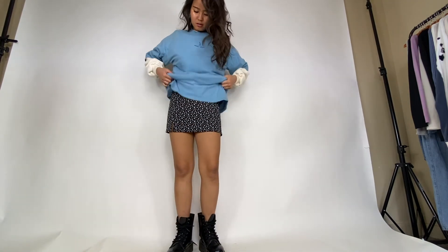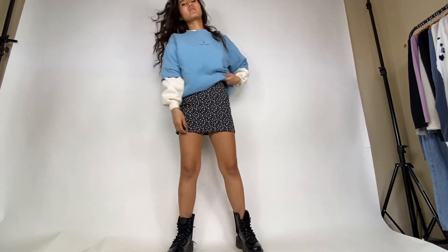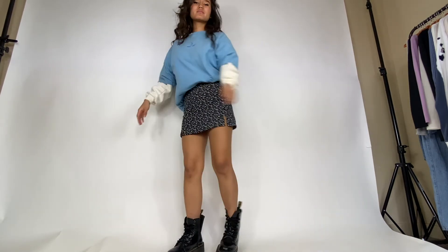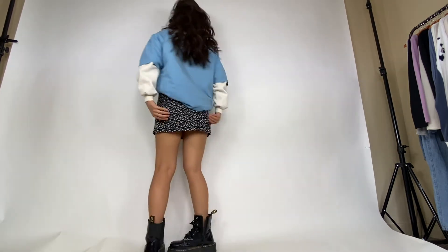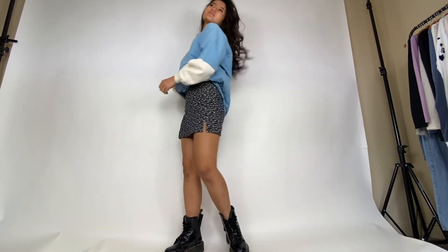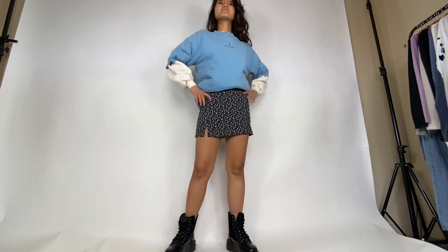I actually find this outfit really comfortable. I paired it with a white sweatshirt underneath and just a blue pastel colored t-shirt on top — the oversized look with the mini skirt again. It looks super well put together and I ended up pairing it with some Doc Martens.